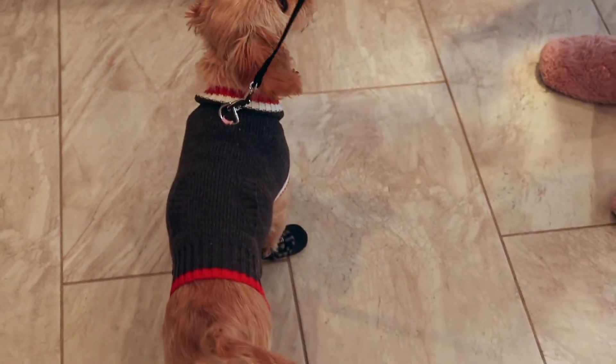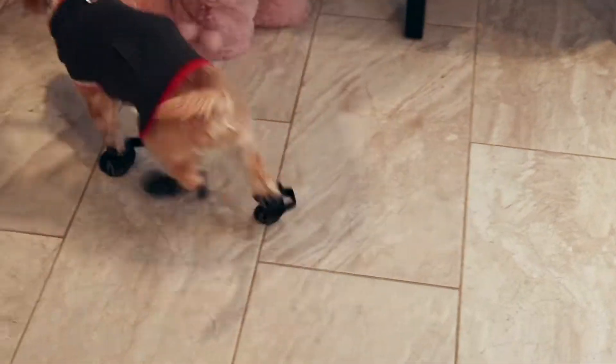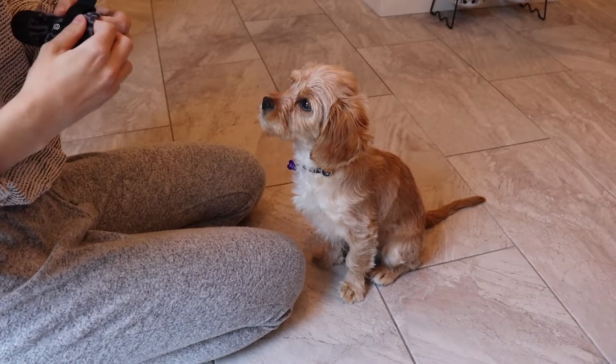This was also my first time trying to put these things on her, and let me tell you all the warnings I received on how hard this was going to be did not prepare me for the actual struggle of putting four booties on a puppy.